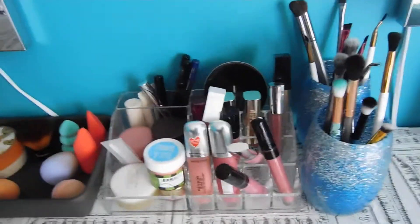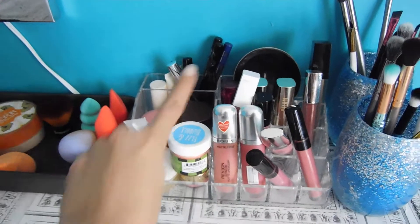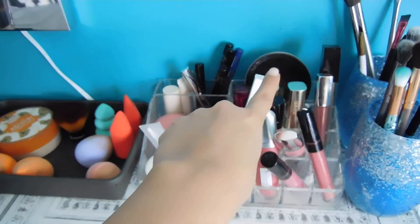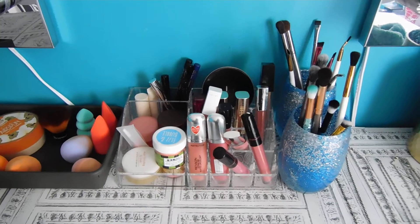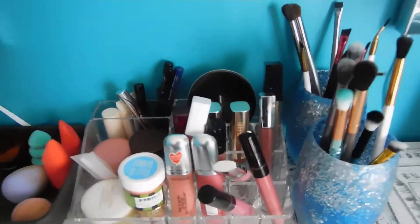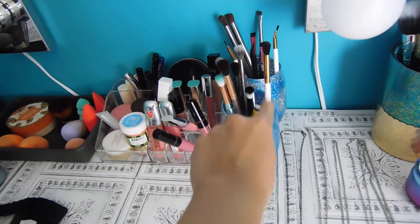Right here are my lipsticks, my lip care, liquid eyeliner, my brush cleaner, and brush cleaner from BH Cosmetics. And of course more brush holders that I got — that I made as well.